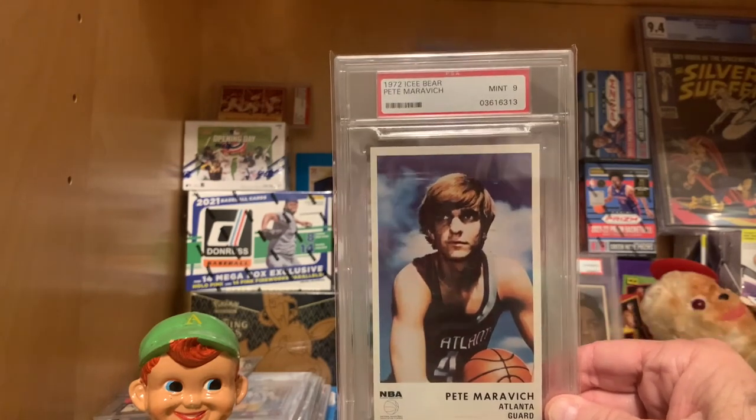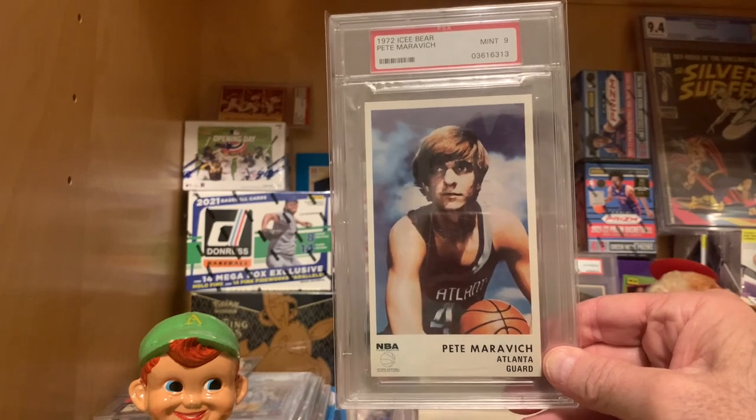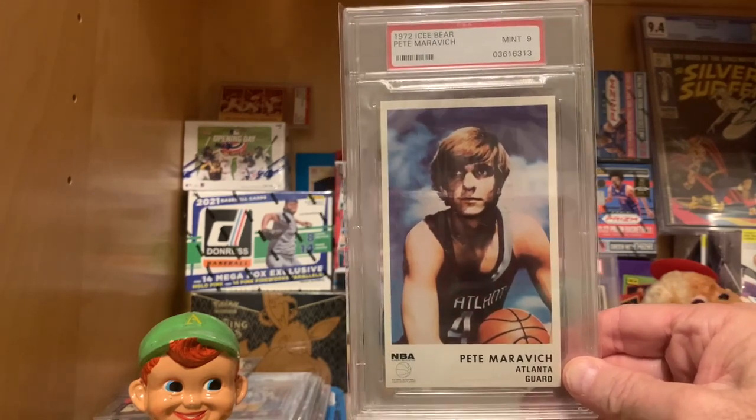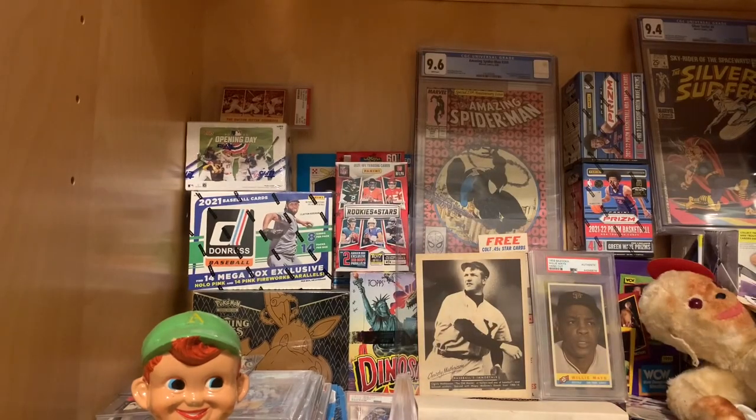So those are my Icy Bears — the 1972 Icy Bear basketball set. If you're a basketball fan, check out the set or check out the cards. They're really cool and pretty dang affordable. Thanks for watching. We'll be talking to you soon.